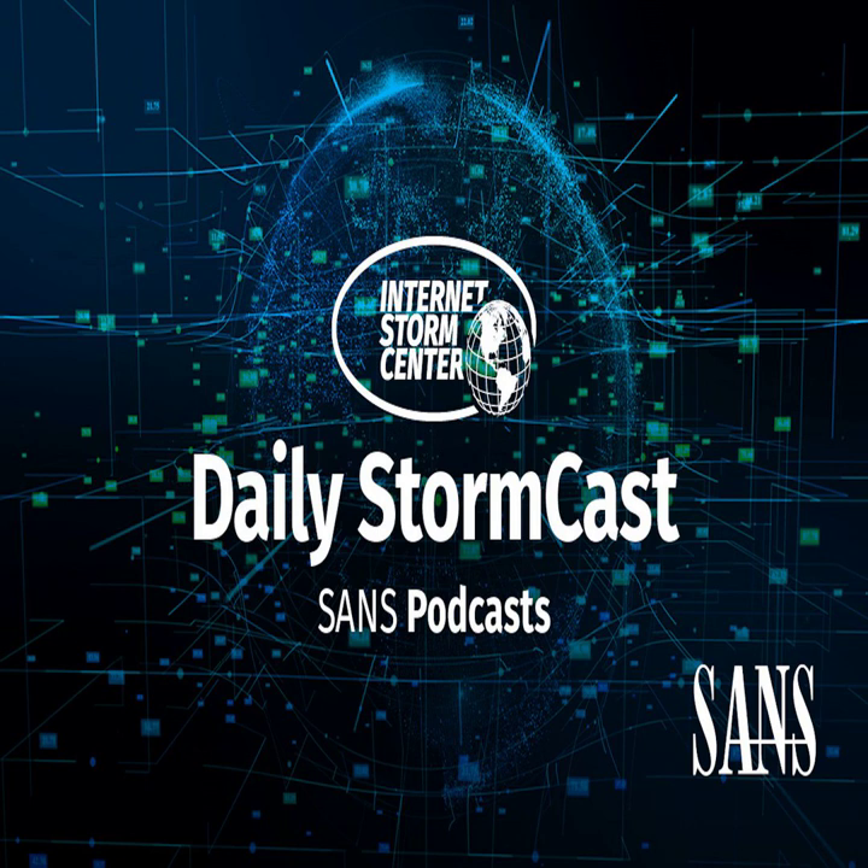Hello and welcome to the Tuesday, November 7th, 2023 edition of the SANS Internet Storm Center's Stormcast. My name is Johannes Ulrich and today I'm recording from Jacksonville, Florida.